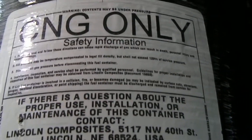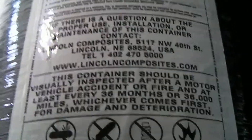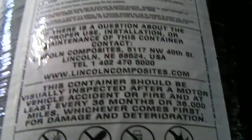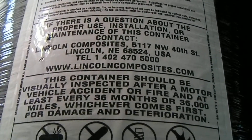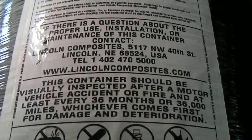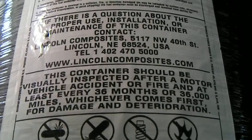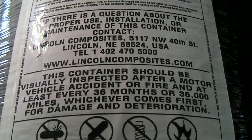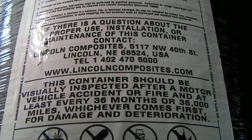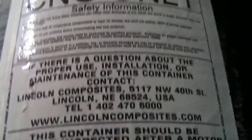There's another label here with some other safety information related to this tank. It talks about how the tank should be visually inspected every 36 months or 36,000 miles. That is a federal DOT standard — no matter how the tank is used, every three years or 36,000 miles a thorough visual inspection must be performed on this tank. That's an important piece of information.